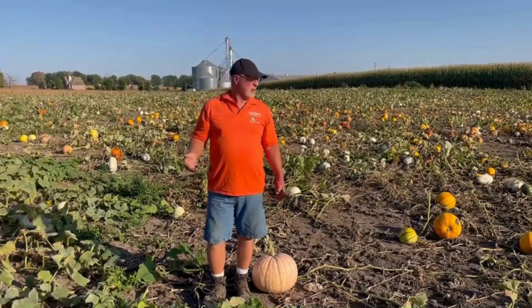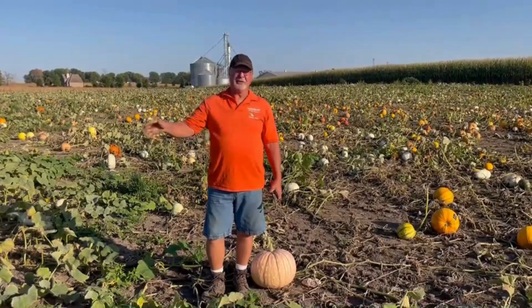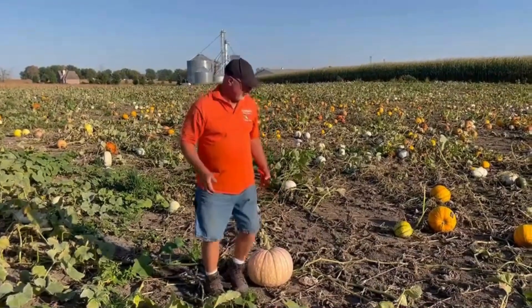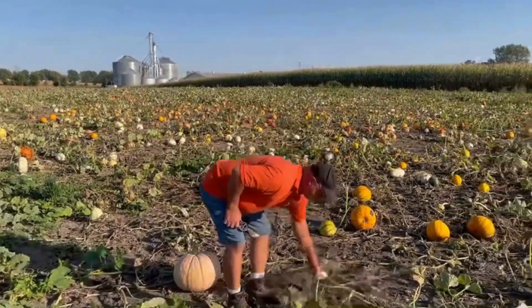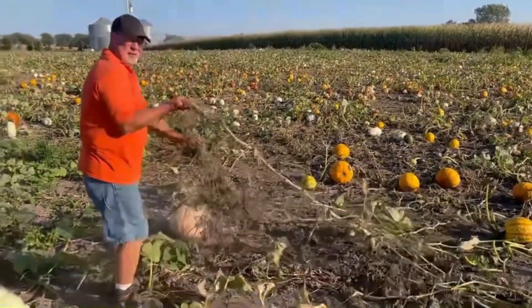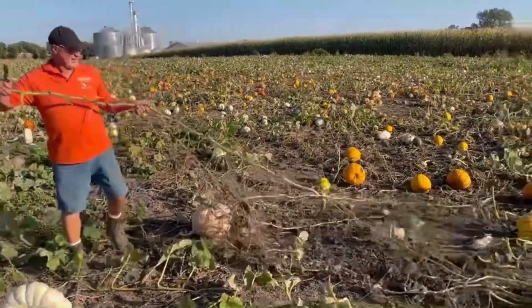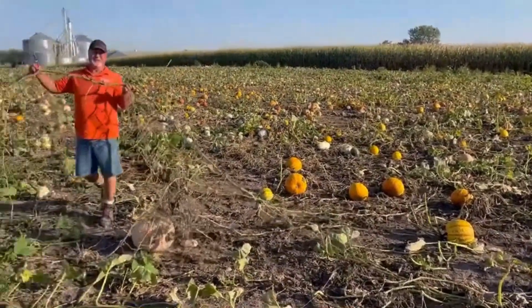Our pumpkins grow every year on vines, which are long, low plants that grow along the ground. They can be up to 30 feet long. As a matter of fact, we measured one one time that was 75 feet long. Look at the size of that vine — they grow in every direction.